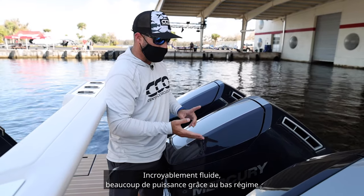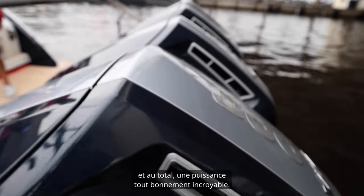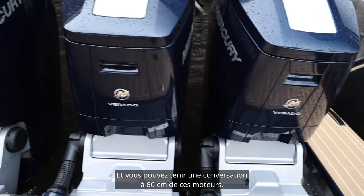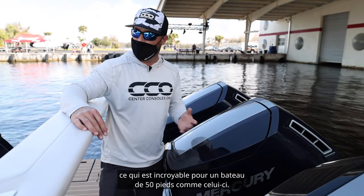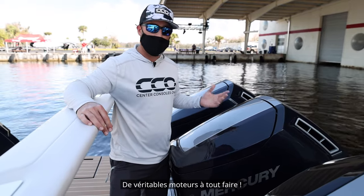Incredibly smooth, a lot of power with low RPM, and just incredibly impressive how much power you have back here. You can have a conversation two feet in front of these engines — they're incredibly quiet, super smooth. They have two gears, automatic transmission, which is something incredible when you're getting into a boat like this, 50 foot or so. Just all around workhorses.